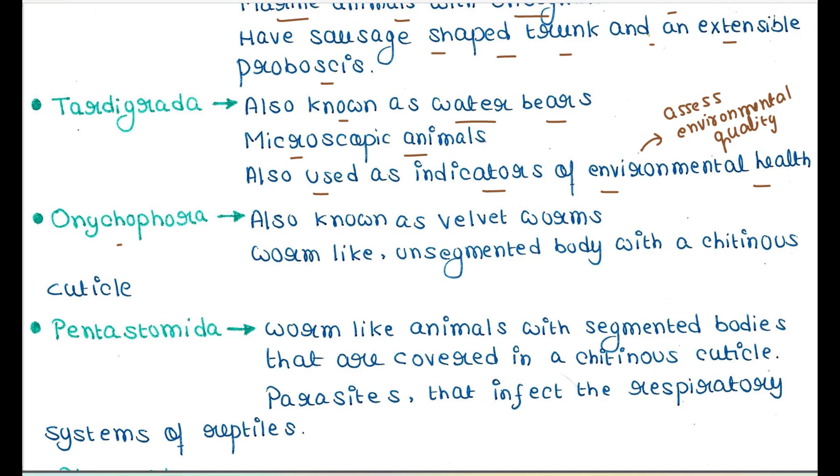Next is Onychophora. They are also known as velvet worms. They are worm-like unsegmented animals with a chitinous cuticle. Next is Pentastomida — worm-like animals with segmented bodies covered in a chitinous cuticle. They are parasites that infect the respiratory systems of reptiles.